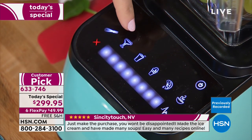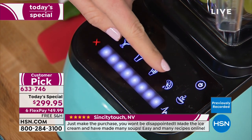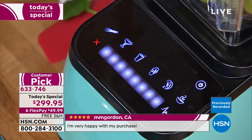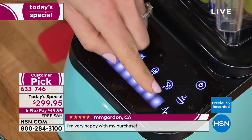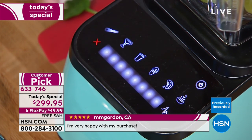From your batters and dips to margaritas or frozen drinks, smoothies, ice cream, whole juices, hot soup in three minutes. And the ability to power up and down that speed with the slide of a finger and pulse mode.